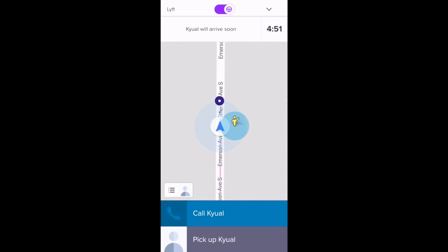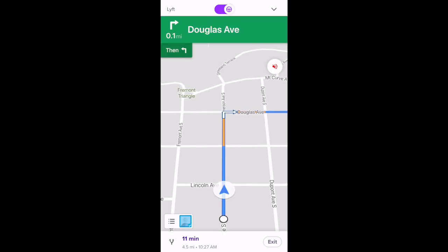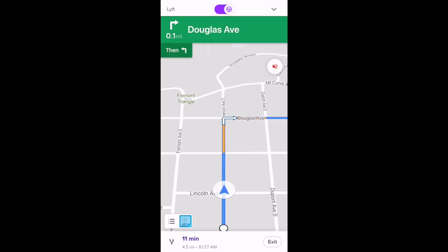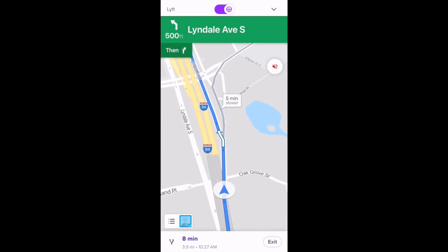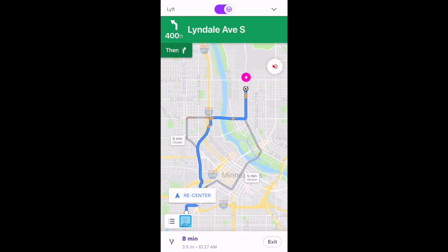Once the passenger gets in, you'll just select 'Pickup.' With auto nav on, the app will start automatically navigating you to the passenger's drop-off location. If there's ever a time where you want to see the route overview, just select that bottom-left icon. You can see the different available routes and which route you're taking. To get back to navigation, select the re-center button.